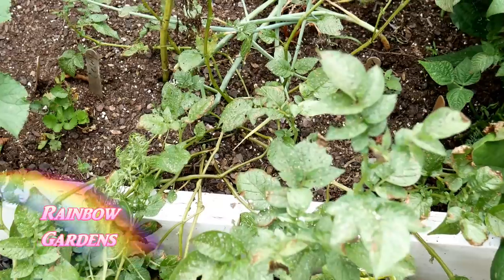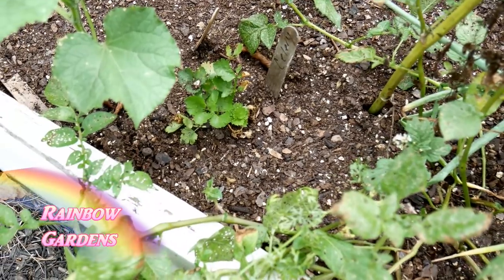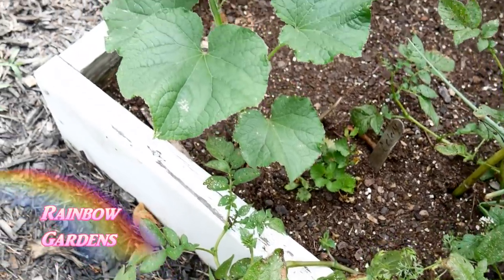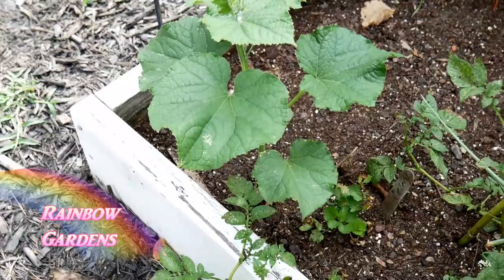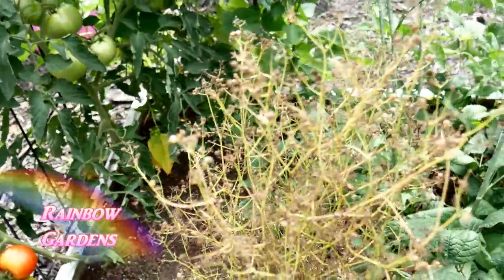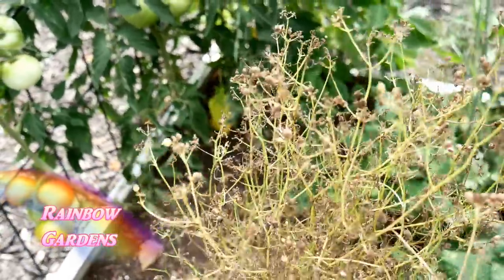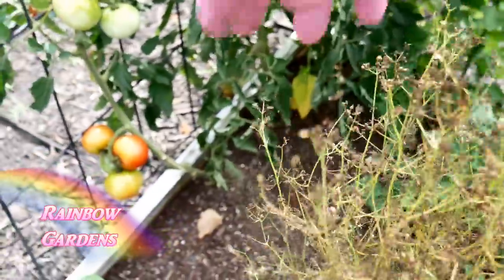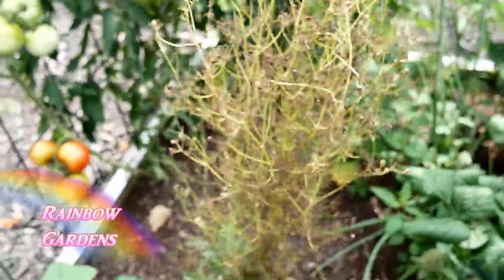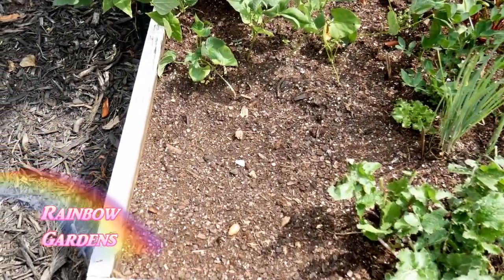Over here I have some more fingerling potatoes and shallots falling over — those are ready. Down here I have some celery that's stayed about the same almost all year, probably because it's been shaded a lot. Then I have another jade cucumber plant. Here is cilantro — as we get toward fall I'll just take the seeds off and toss them right into the soil; the rain will force them down and I'll have little cilantro plants pop up everywhere. That's how I like to replant.